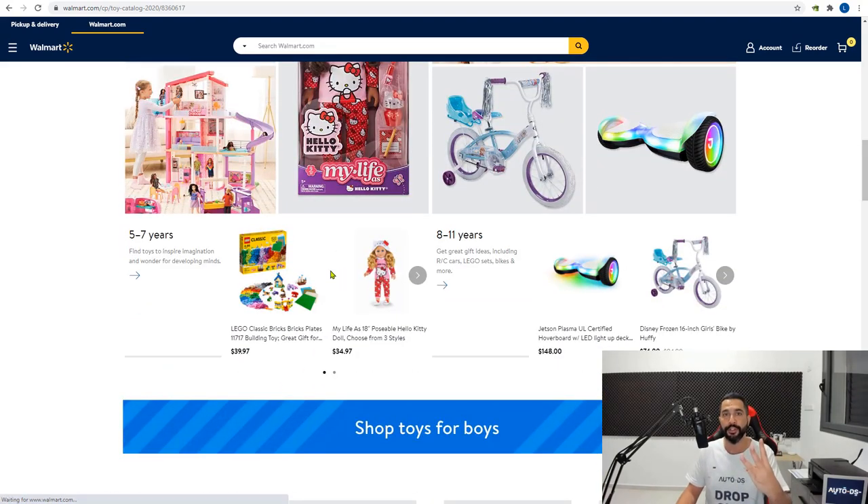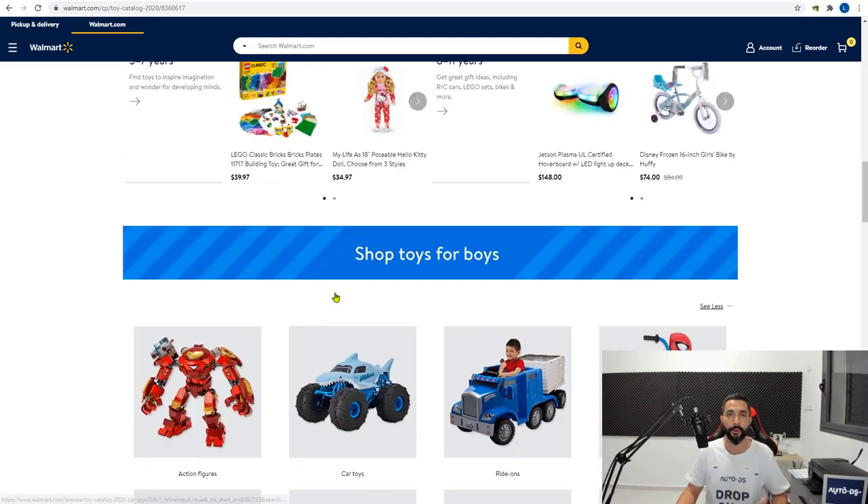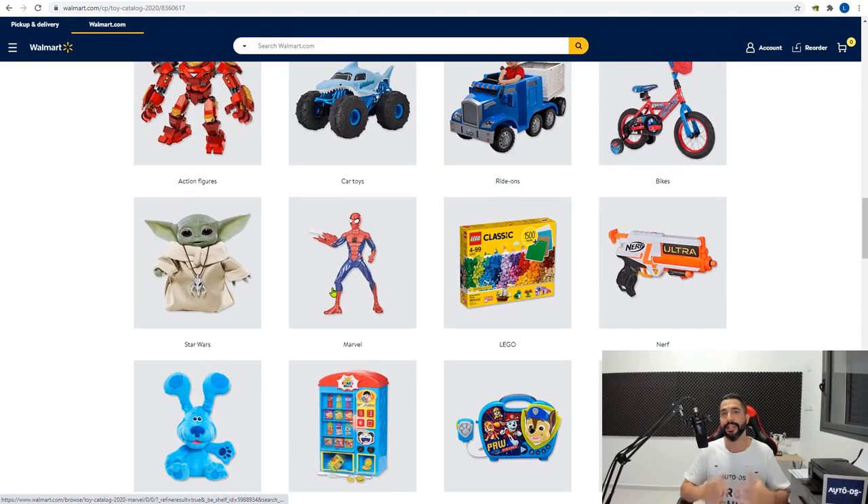I only want to recommend one more supplier because I don't want you getting confused in the beginning. Focus on one supplier, then two, then maybe three at the most. If you try to work with five or even ten suppliers, it's not going to be beneficial — it's very confusing and complicated. Two or three suppliers is more than enough.